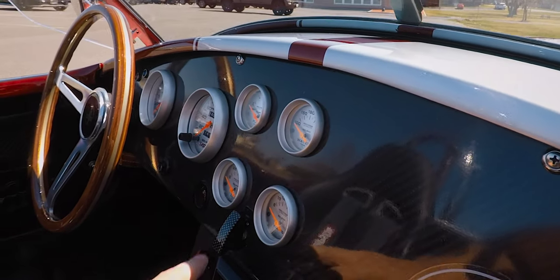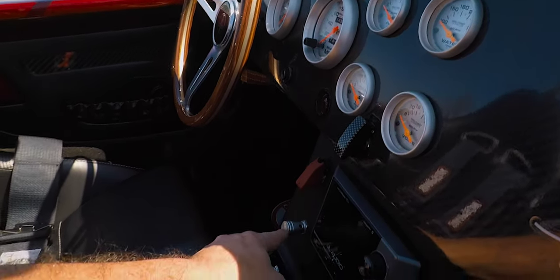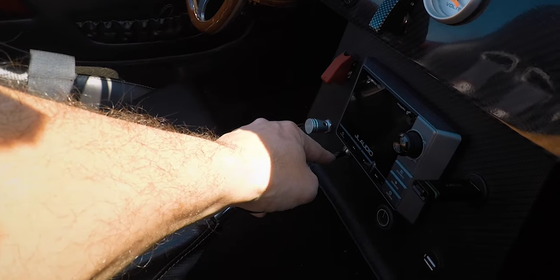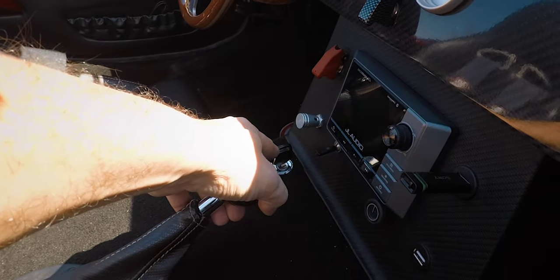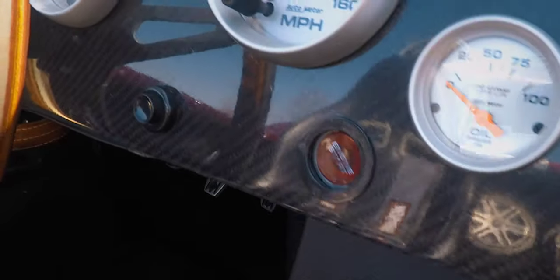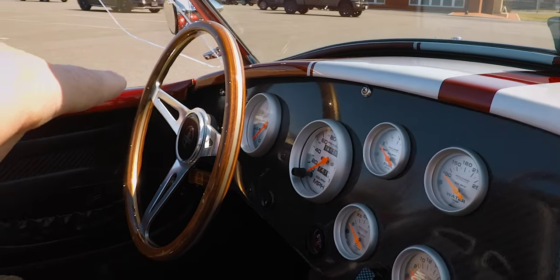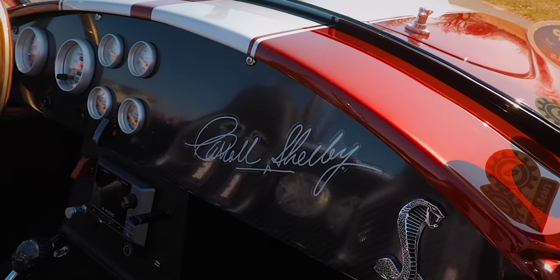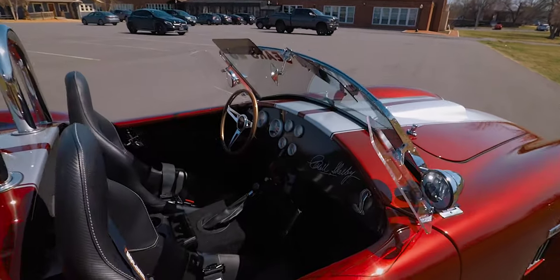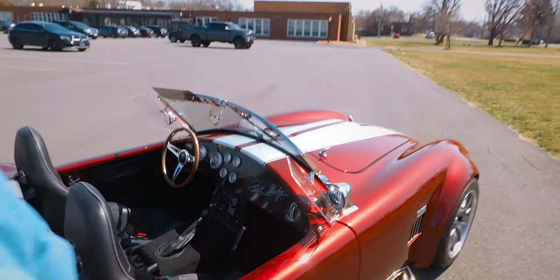Let's go through the buttons real quick: radiator switch, line locks for burnouts, headlights, high beam and low beam, heat, the key, the kill switch for the battery, and start and stop engine is a button. That button there is my horn, and the turn signal is a toggle switch on the far side. Don't be impressed by the Carroll Shelby signature — it's a sticker. But because I don't have the glove box in this car, I think it really needed something there.